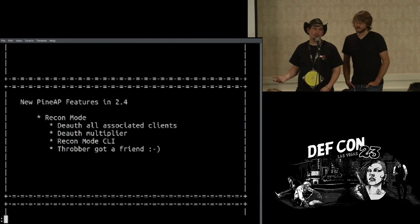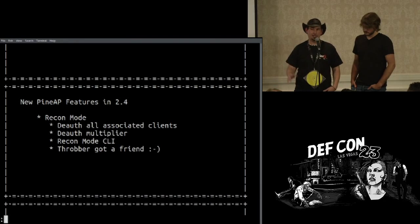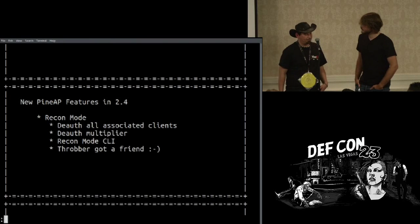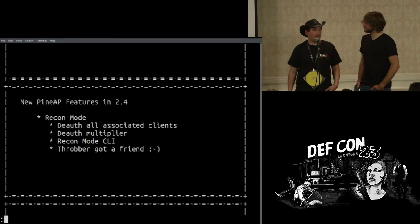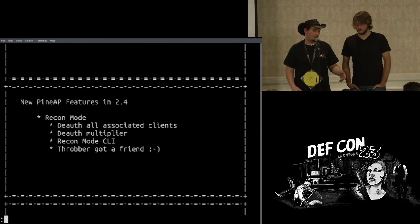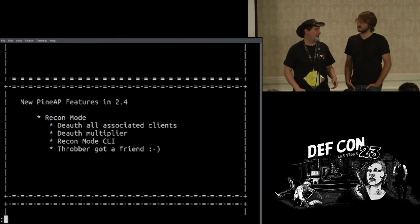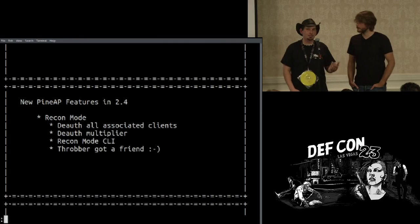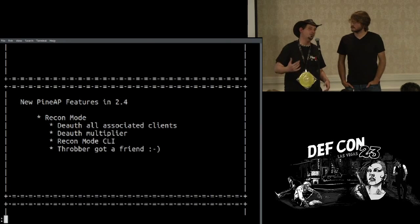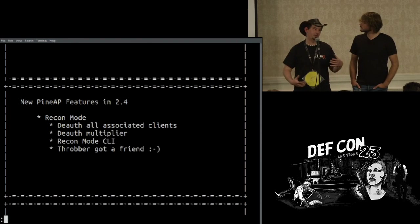We didn't want continuous deauthing, so we set up multipliers. You could get three attempts before the device stops trying and moves on to the next network in its PNL. If you set the multiplier to two, that's twice as many deauth packets; if you set it to ten, that's a lot. We also spawned the ability to do recon mode from the CLI — the command is site_survey. You get the same output, but of course without the contextual click interface to add SSIDs to lists and filters and deauth. And we made it more polished looking.